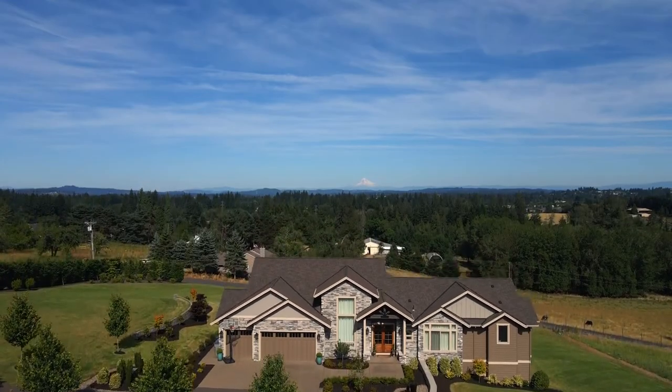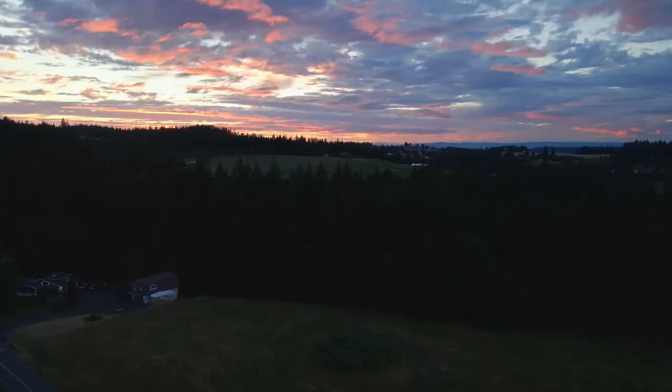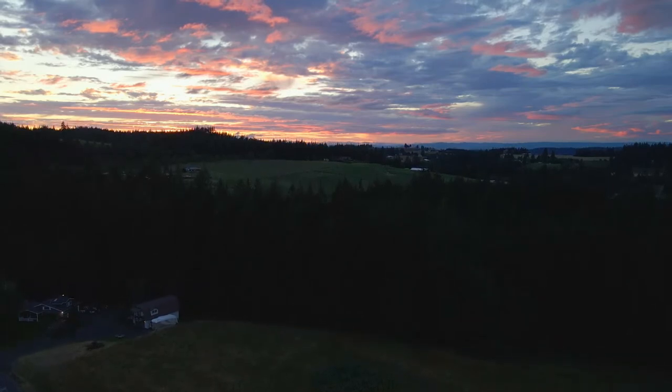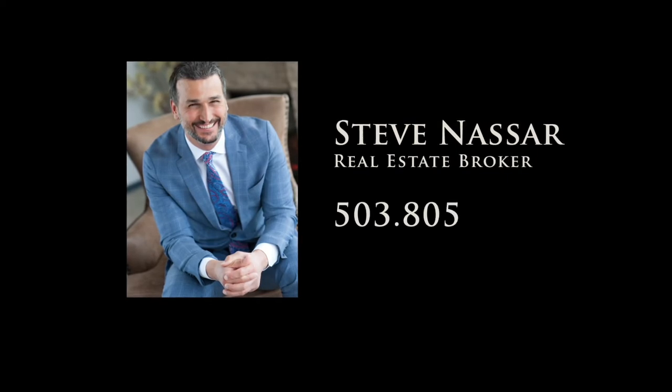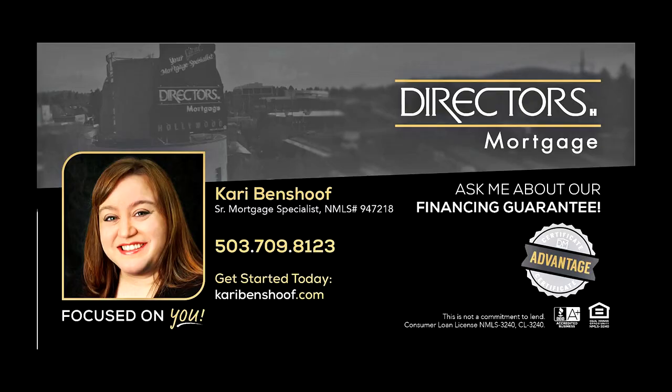The best of both worlds — the convenience of the city and the feel of the country. You'll find it here, ready for you to call home. To schedule your personal tour, please contact Steve Nassar at 503-805-5582. For financing options, please contact Carrie Benshoff with Director's Mortgage.